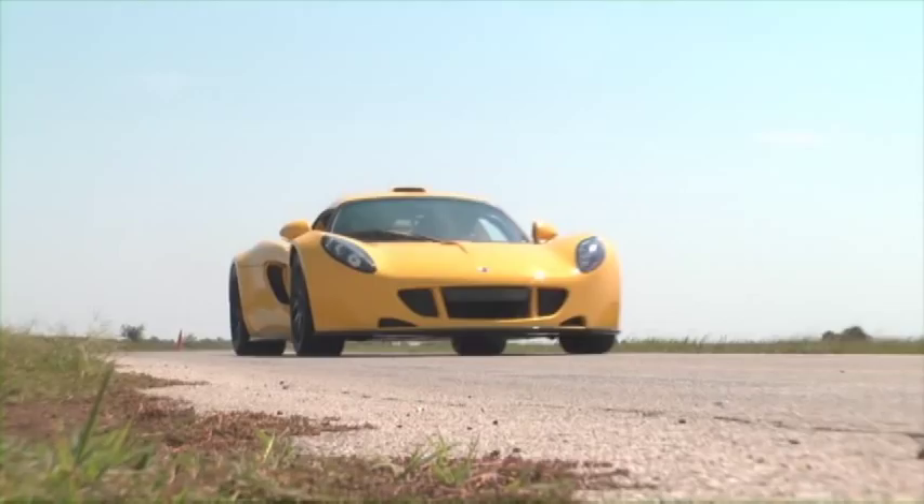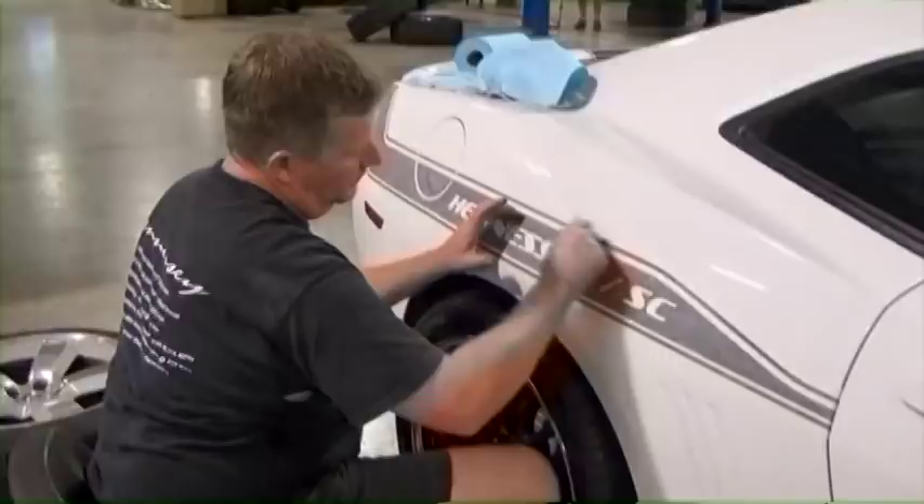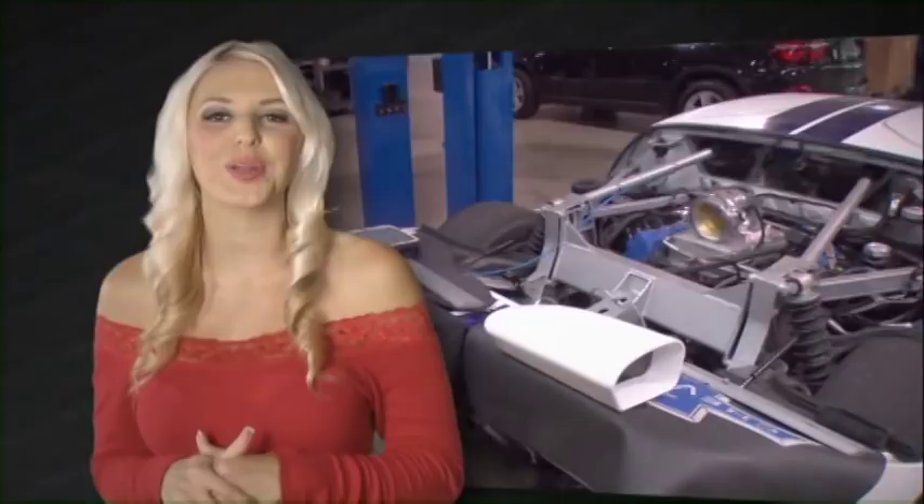Wait just a sec. Before we show you the full force of the Venom, I want to give you an idea of who Hennessy is and what they're known for. Located just outside of Houston, Hennessy is most known for their crazy car modifications.